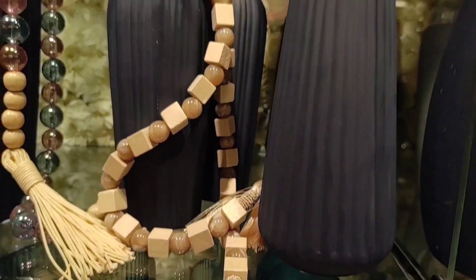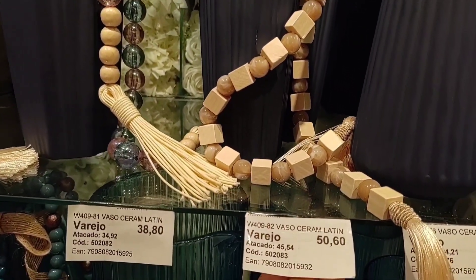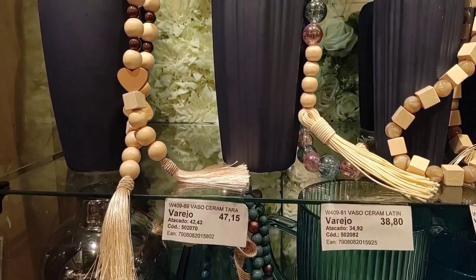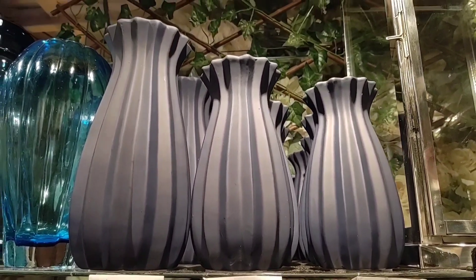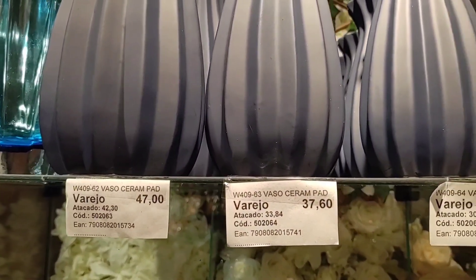This smaller one here is R$26.90. These are the prices for the ceramic vases, and these are retail prices. Look at these vases up here — also beautiful. This larger one is going for R$47.90, R$37.60, and the smallest is R$34.30.